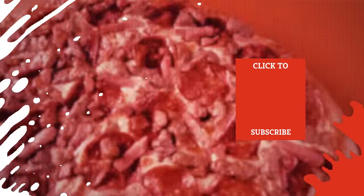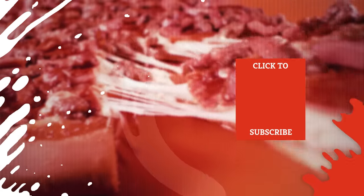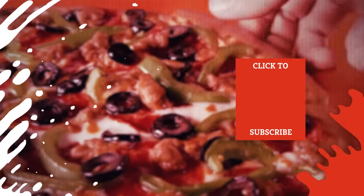Check out one of our newest videos right here! Plus, even more Mashed videos about your favorite restaurant chains are coming soon. Subscribe to our YouTube channel and hit the bell so you don't miss a single one.